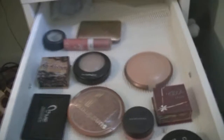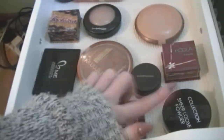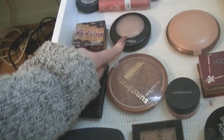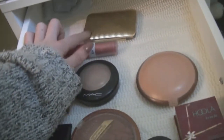Then moving on to my second Alex drawer unit. In the top I have some powder — I have the Hoola Benefit, I have the Collection, I have the Rockateur Benefit Blusher, I have Soft and Gentle, I have some Rimmel, I have some Bare Minerals, and I have the Estée Lauder Blush Palette.